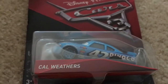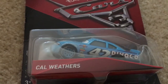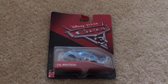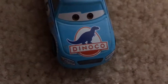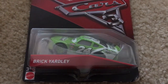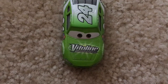Next up we have Cal Weathers, and it's my sister's favorite. Let's open him up — check out my sister's channel, it's in the description if you want to subscribe. He's number 42 and it says 'Dinoco' on him. Next up we have Brick Yardley — he's number 24 and it says 'Vitally' on the hood.